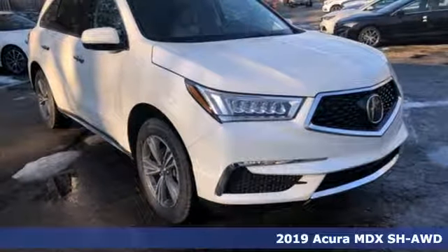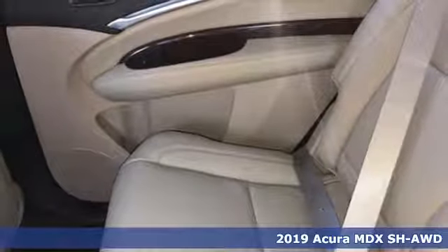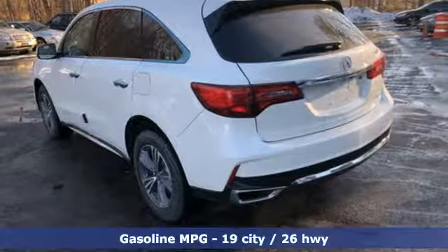Here's a new 2019 Acura MDX. This elegant MDX is designed to encourage all your endeavors. It's equipped for all your driving needs and wants.